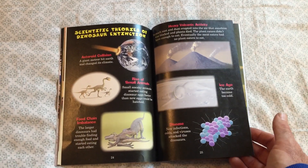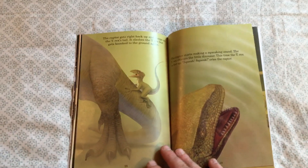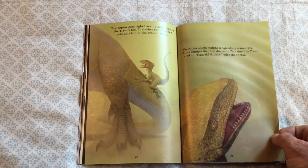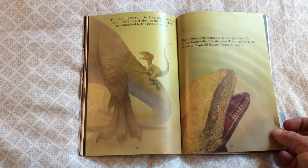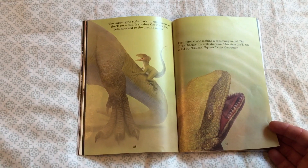The book explains to students how we know these dinosaurs existed. Now we get towards the end of the book — this is going to be the duel, the fight, these two dinosaurs coming together.